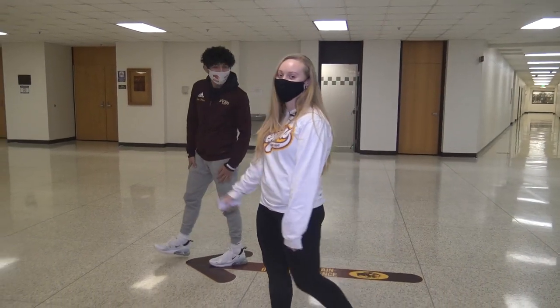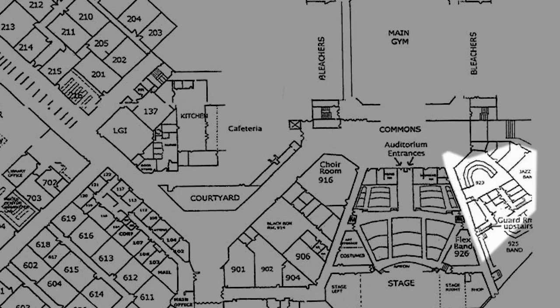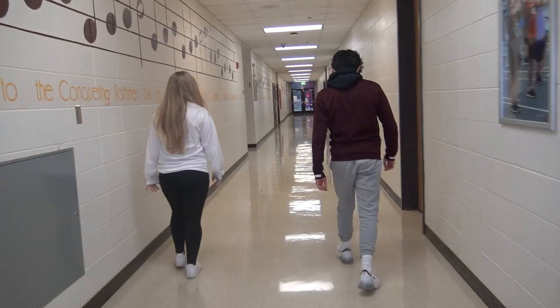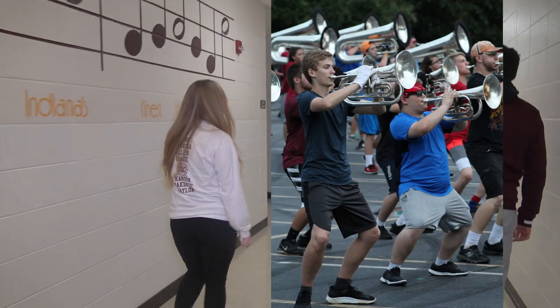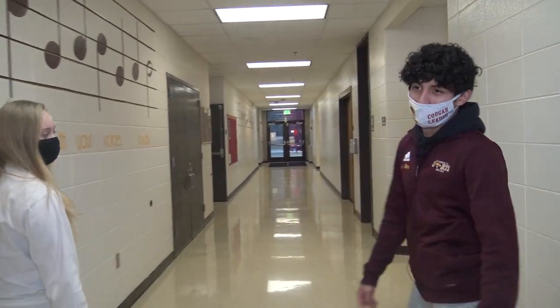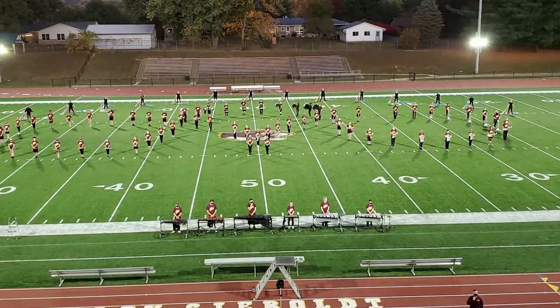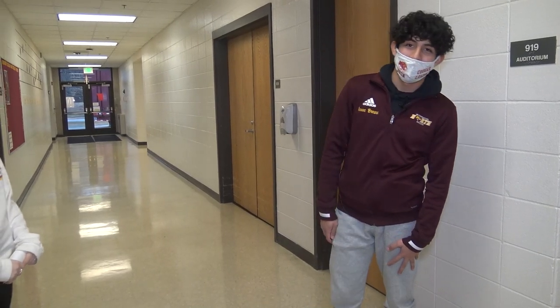Now we're going to go to the music hallway. Orchestra and band are in this hallway. You can see this is the orchestra classroom, 923. Both the orchestra and the band put on multiple concerts throughout the year, as well as sometimes playing at special events like basketball games. And sometimes during Christmas they're out in the commons playing for everyone, so that's nice.